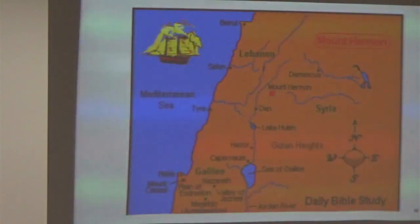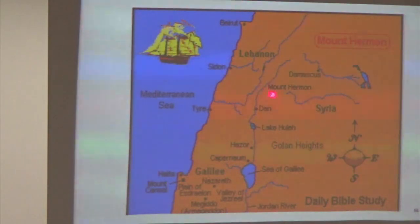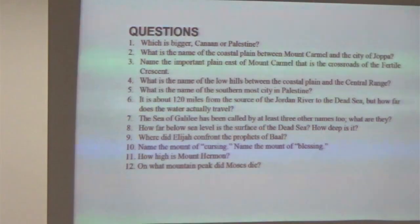Mount Hermon stands about 9,200 feet and is on the anti-Lebanon mountain range.